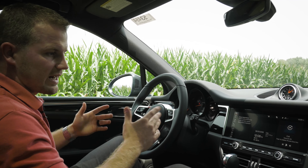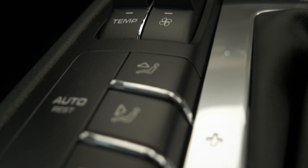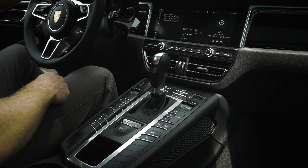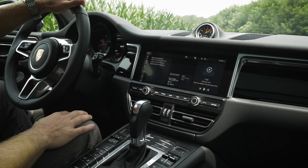Inside the new 2019 Macan, they kept the center console from the predecessor — the cockpit-style console where all of our buttons are still hard keys. We also have the seven-speed PDK dual-clutch transmission, the same unit found in all of our sports cars, inside the Macan.